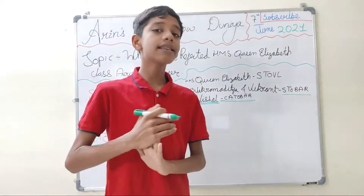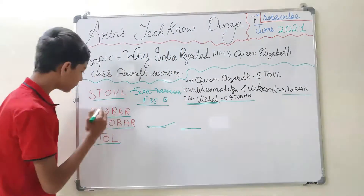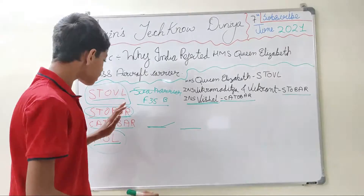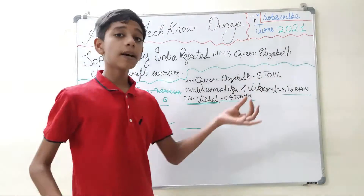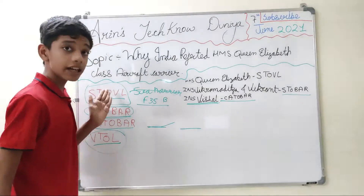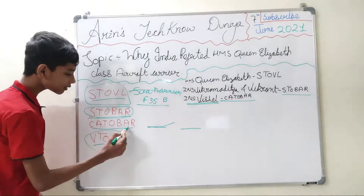Currently only two countries have CATOBAR systems: the United States and France. The rest use STOBAR, STOVL, or VTOL systems. Most countries use STOBAR — Chinese carriers are STOBAR, Russian carriers use STOBAR, Italian carriers are STOBAR, and the HMS Queen Elizabeth is STOBAR. France's Charles de Gaulle is CATOBAR, and all American Nimitz-class and Gerald R. Ford-class carriers are also CATOBAR.